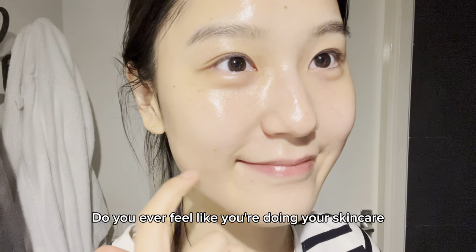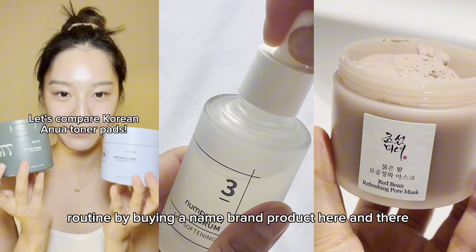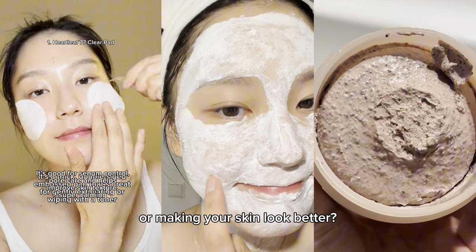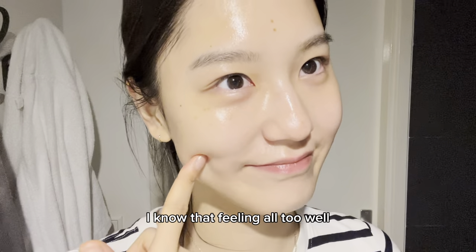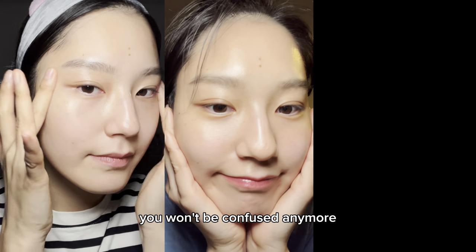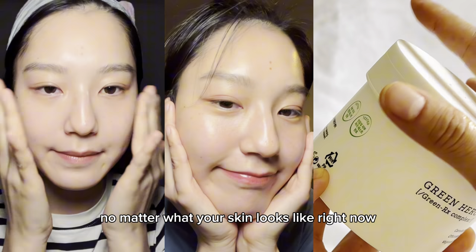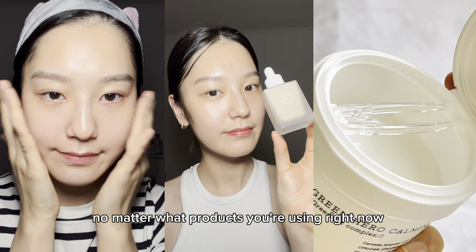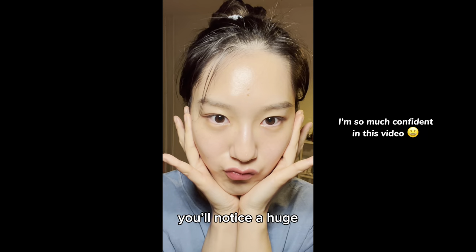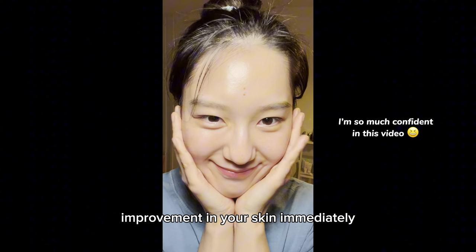Do you ever feel like you're doing your skincare routine by buying a name brand product here and there, but you're not sure if it's working or making your skin look better? I promise that after watching today's video you won't be confused anymore — no matter what your skin looks like right now, no matter what products you're using right now, if you try these routines and tips you'll notice a huge improvement in your skin immediately.